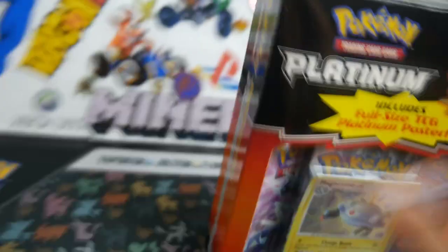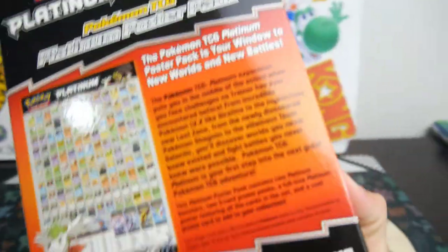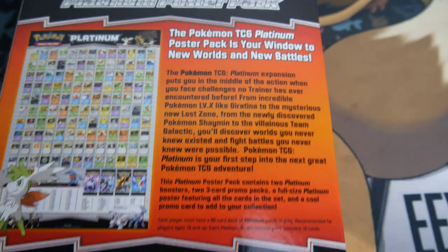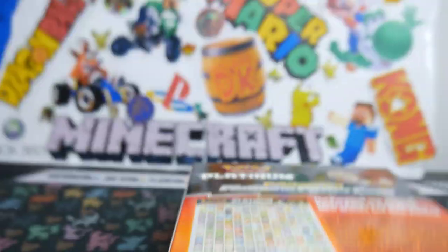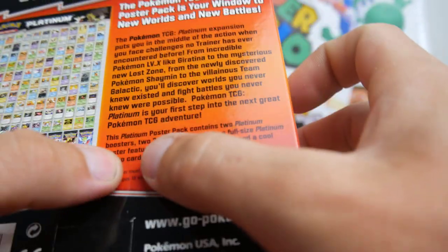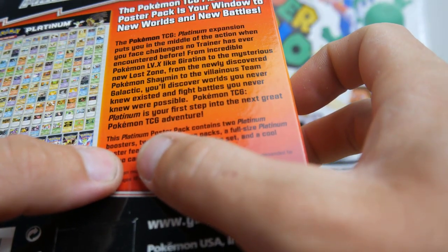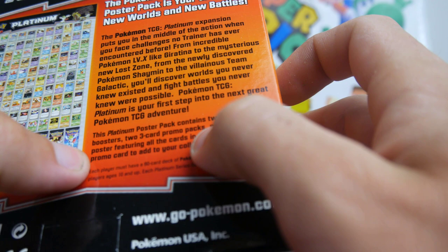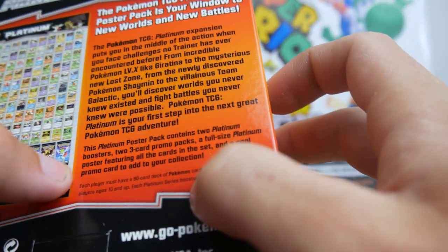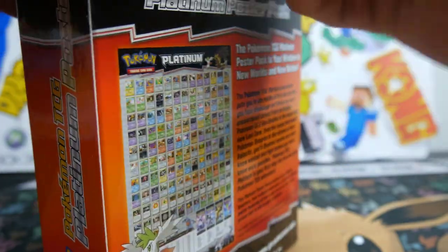Looks awesome, I'm so excited for this. The back — there it is if you guys want to read. What does this actually come with? It comes with two Pop Series 3K promo packs, a full size Platinum poster pack, and two Platinum booster packs. So we are going to be throwing it back today.